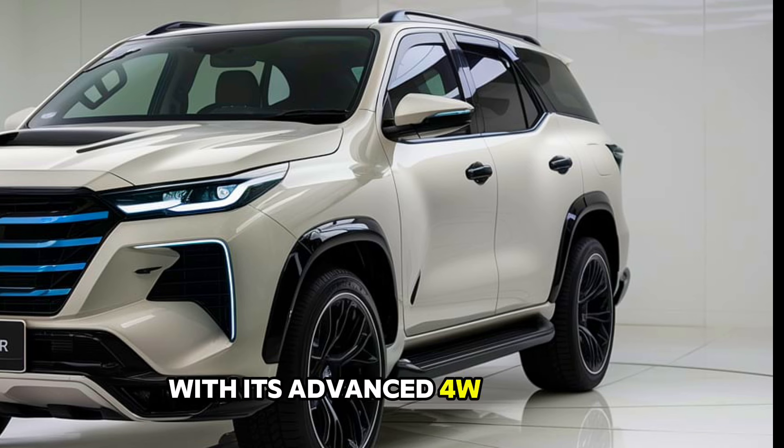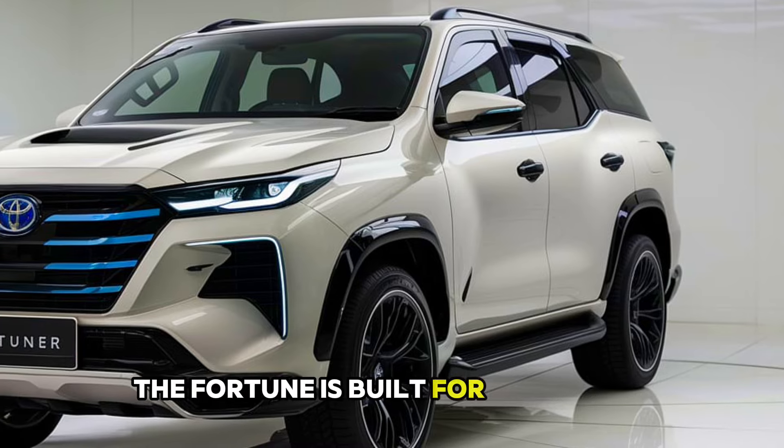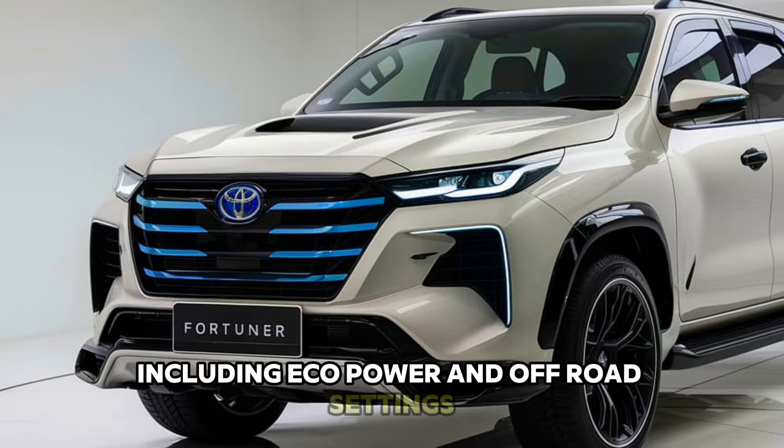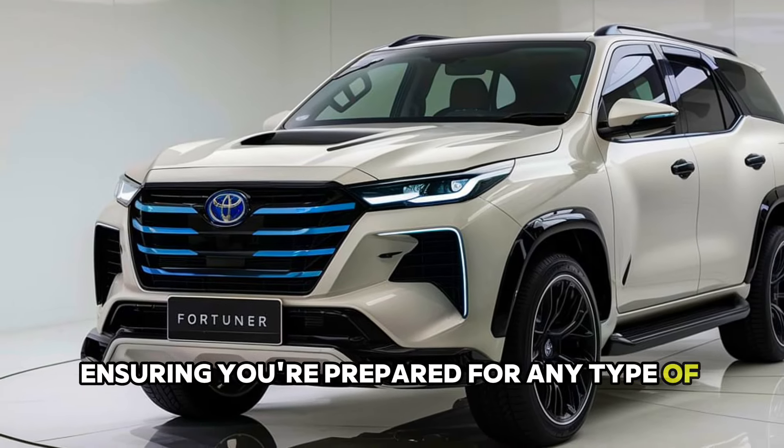With its advanced 4WD system, the Fortuner is built for adventure. It features multiple driving modes including Eco, Power, and Off-Road settings, ensuring you're prepared for any type of terrain you encounter.